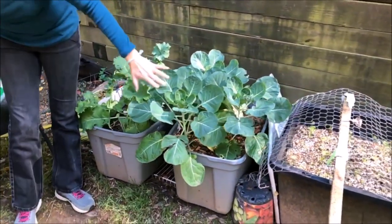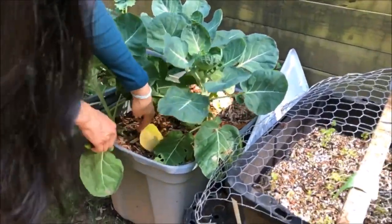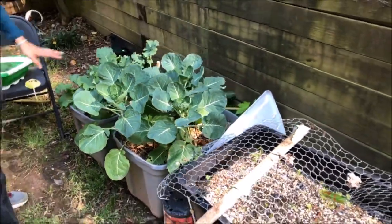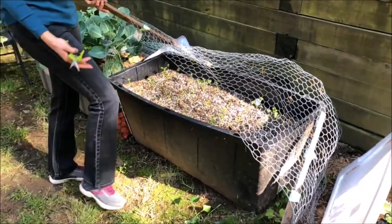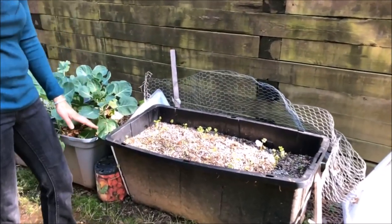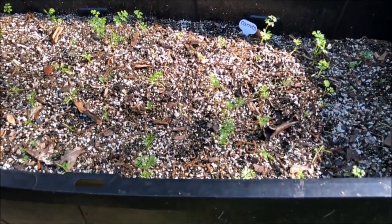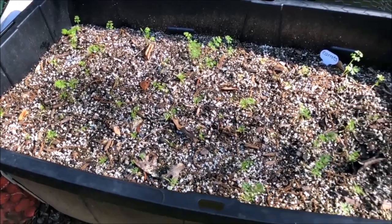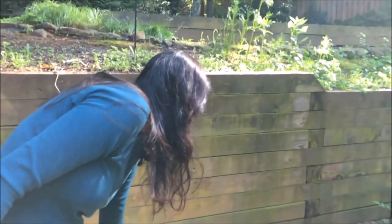These are my Brussels sprouts — look, they're doing awesome. This leaf needs to come off though. My dog Cody is always jumping up here, so I have to protect the carrots until they're strong enough. You can see his little feet in there, but they're doing well. I've thinned them out, so I'm hopeful they'll be yummy.